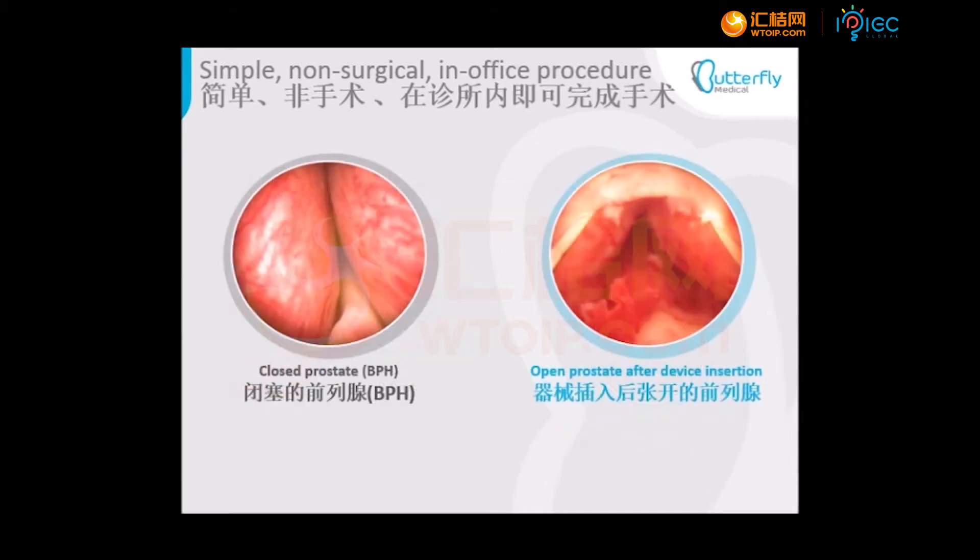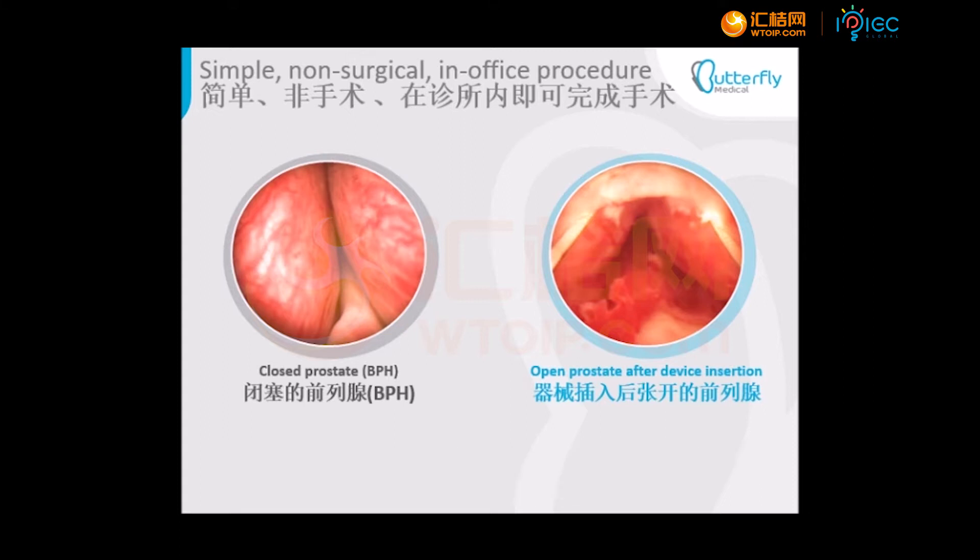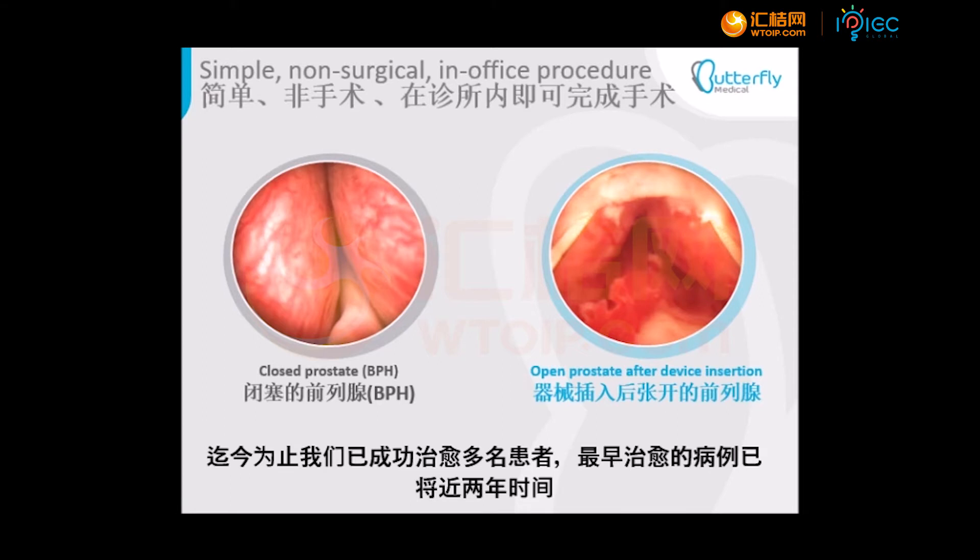The pictures demonstrate the prostate of one of our patients before and after the prostate's successful dilation by the Butterfly Implant. We have treated several patients so far, with the longest duration of treatment reaching almost two years.